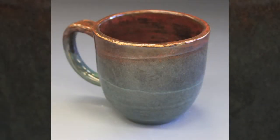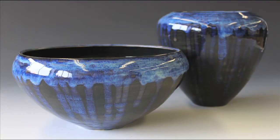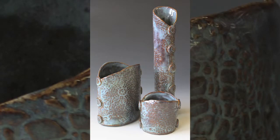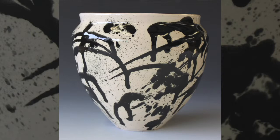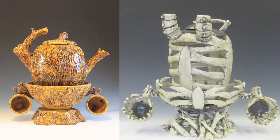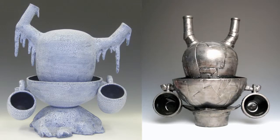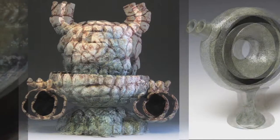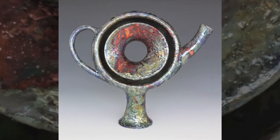My favorite style to work with is functional. I really like being able to have your everyday person say, wow, that's great, I would love to use that, it would look perfect on my table. I'm drawn to vases and vessels more than anything else. I like teapots. And a lot of times I'll take those ideas and make them completely unfunctional — I do a series of teapots with holes or some design where you really can't use them.